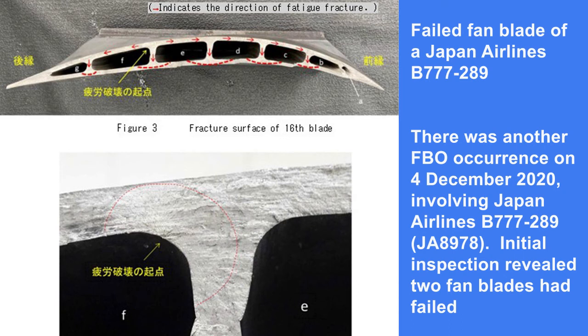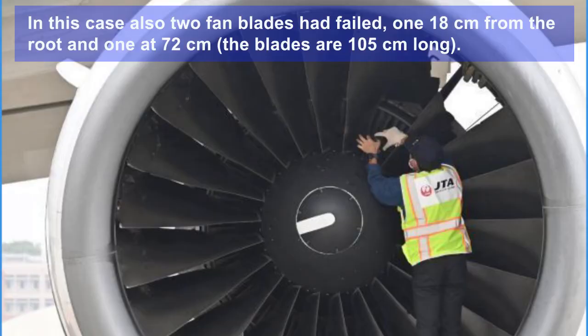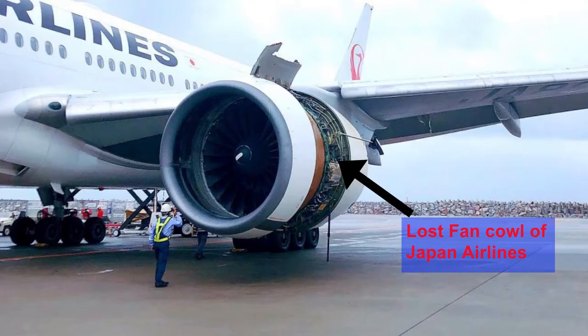There was another similar incident on 4th December 2020 involving Japan Airlines with its Boeing 777 equipped with PW4000 engines. Initial inspection revealed that two fan blades had failed. Japan Airlines' damaged engine lost the outboard fan cowl.